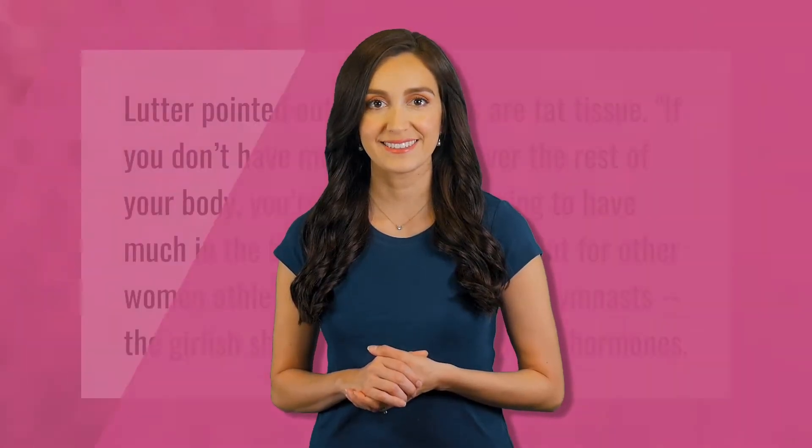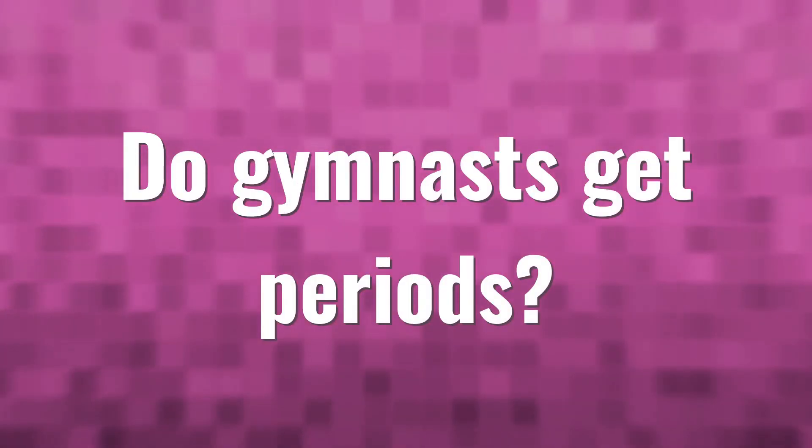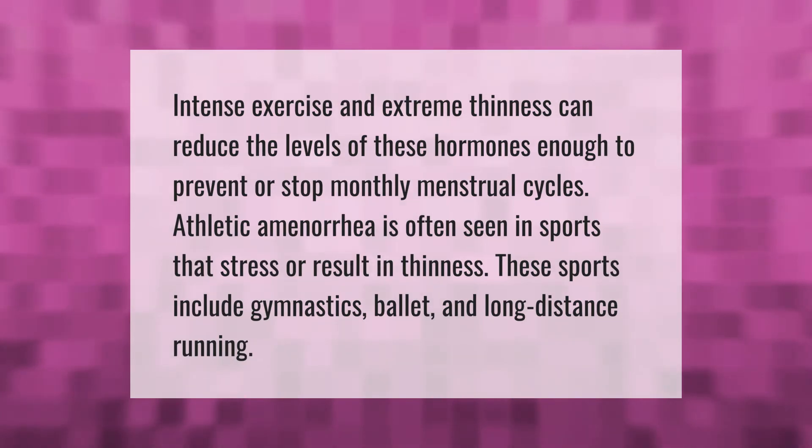It has been pointed out that breasts are fat tissue — if you don't have much body fat over the rest of your body, you're probably not going to have much in the breast area. But for other women athletes, in particular gymnasts, the girlish shape is evidence of girlish hormones. Intense exercise and extreme thinness can reduce the levels of these hormones enough to prevent or stop monthly menstrual cycles. Athletic amenorrhea is often seen in sports that stress or result in thinness; these sports include gymnastics, ballet, and long distance running.